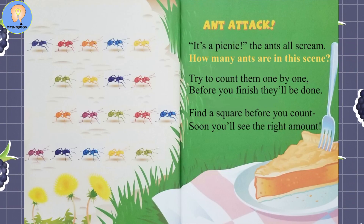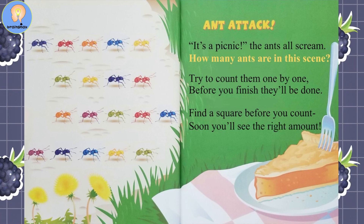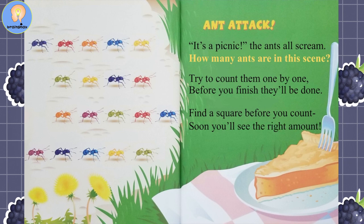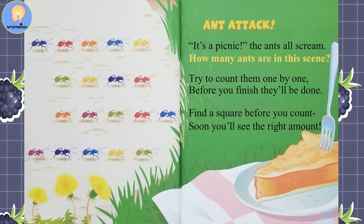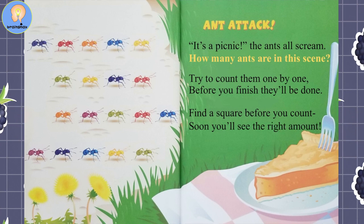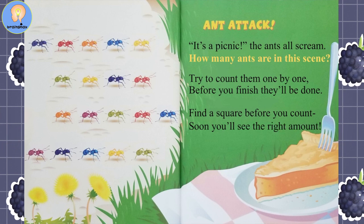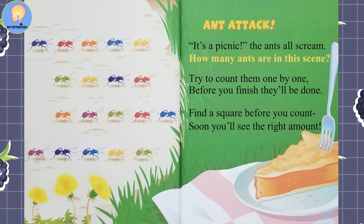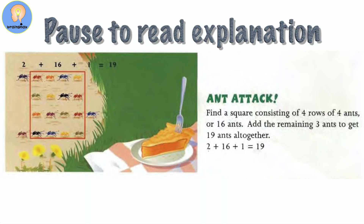Ant Attack. It's a picnic! The ants all scream. How many ants are in this scene? Try to count them one by one — before you finish, they'll be done. Find a square before you count; soon you'll see the right amount. Pause the video here to look over and add up the answers.